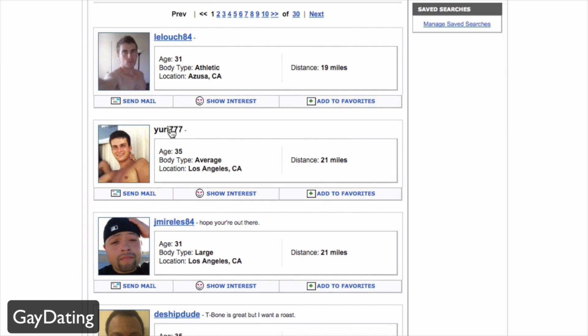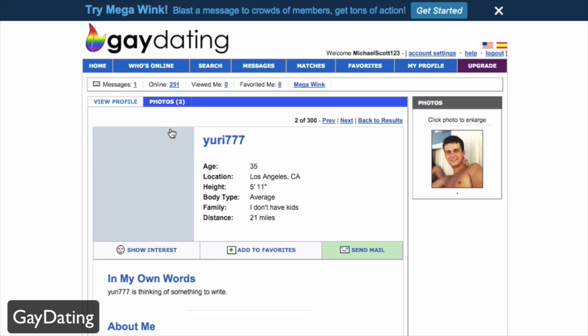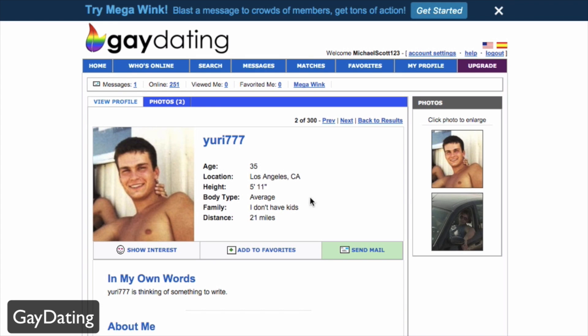From there you can easily send a message, show interest, add them to your favorites, and of course you can click on anybody's profile to get more information. For example, clicking here shows Yuri's profile with all his information.